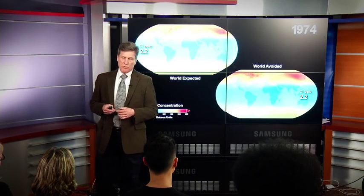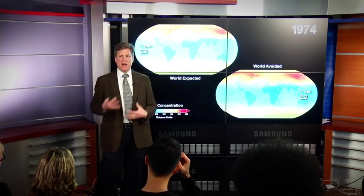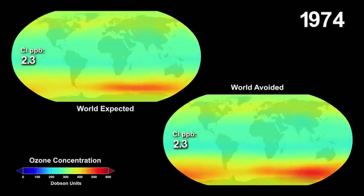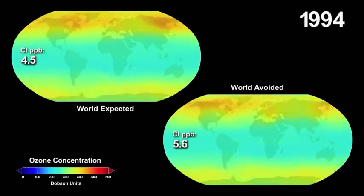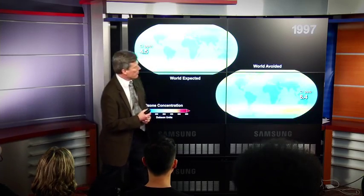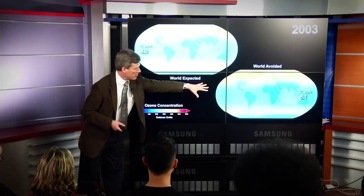The other way of looking at this is we can use a model to see what would have happened to ozone if we'd done nothing. I'm going to show you a model study. On the top left is the expected world — this is with the Montreal Protocol, where CFCs are going to decline. Over here is what we call the 'world avoided,' where chlorine keeps going up. You can see the amount of chlorine in the expected world is 4.5, while in the world avoided it's already a little bit higher.